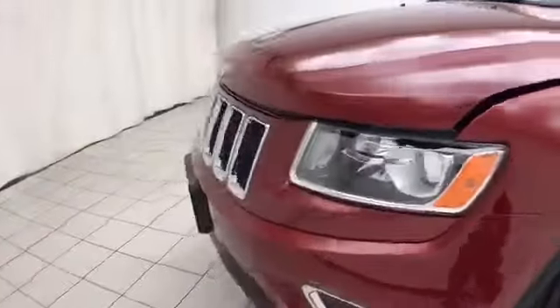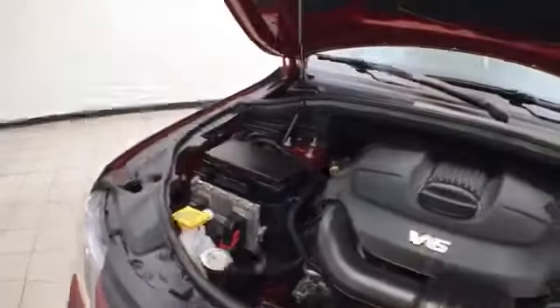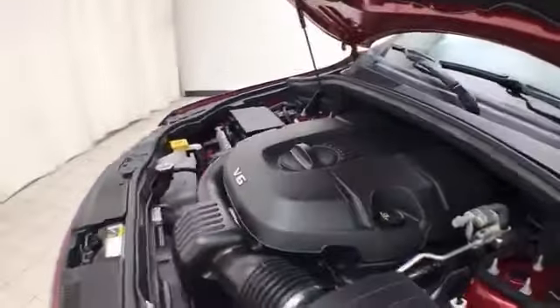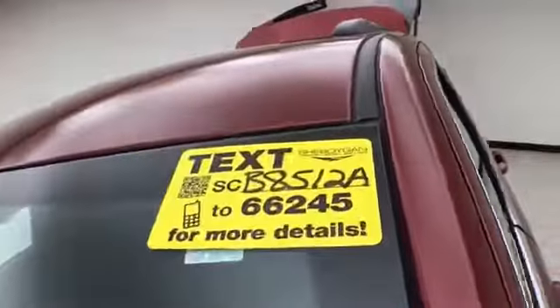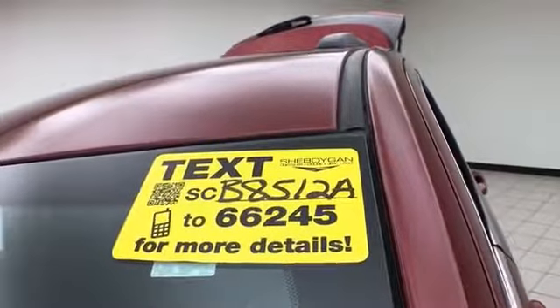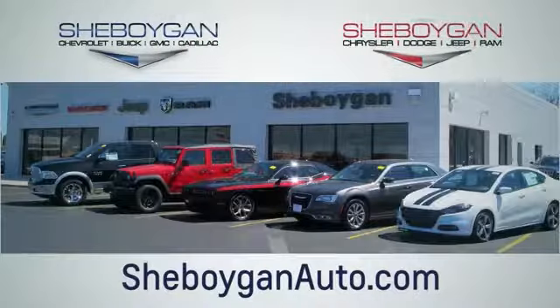Under the hood, this Grand Cherokee has a 3.6-liter V6 with 290 horsepower — just as clean under the hood as the rest of the vehicle. EPA fuel economy estimates average 17 miles per gallon in the city and 24 on the highway, with approximately 40% tire tread remaining. For more, please go to SheboyganAuto.com or text SCB8512A to 66245. Choose Sheboygan Auto — conveniently located at 3400 South Business Drive or 2701 Washington Avenue in Sheboygan, Wisconsin.